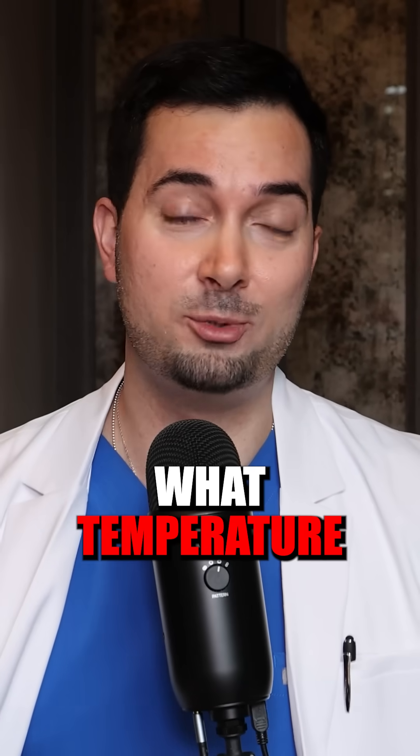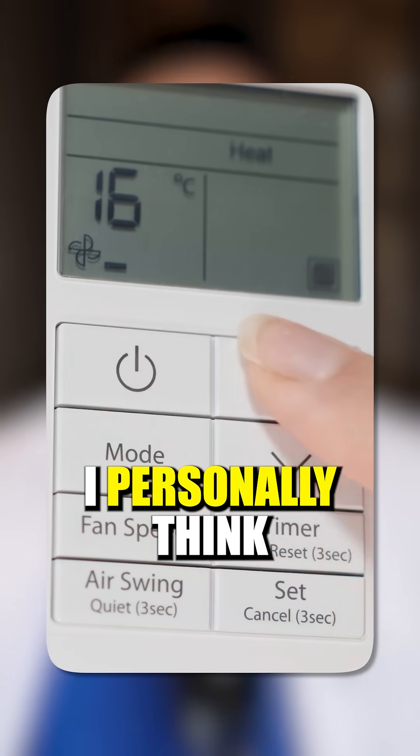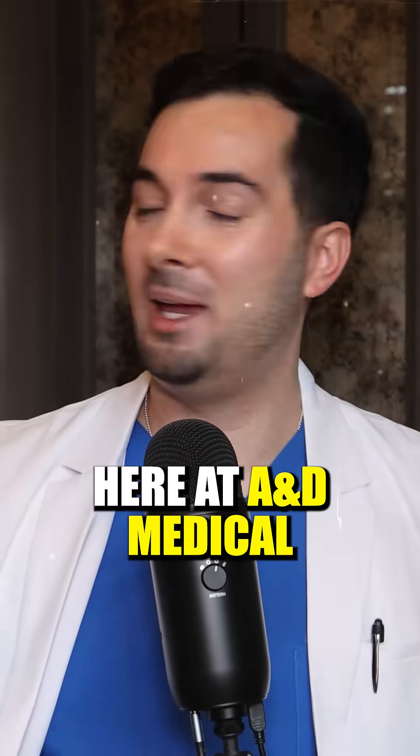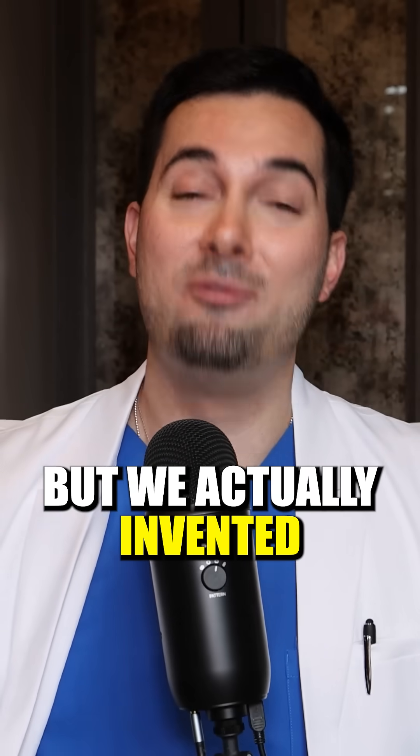So the next question is: what temperature should one keep their home at? I personally think that most homes should be kept at about 21 degrees Celsius, which is about 70 Fahrenheit.